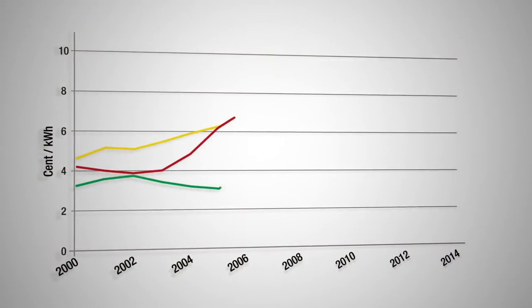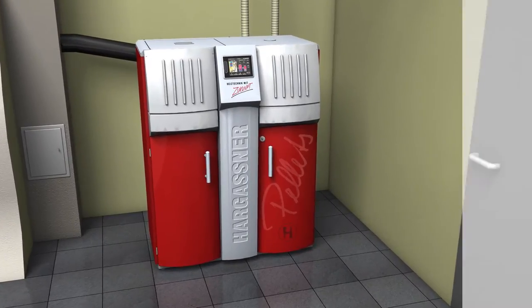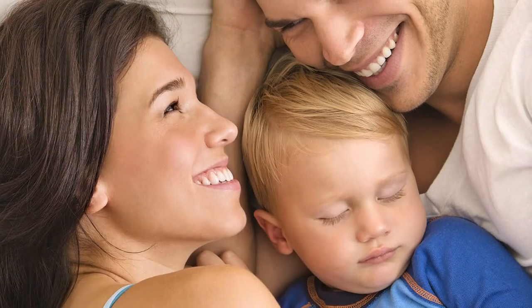In comparison to the ever-increasing oil price, the pellet price remains virtually stable. By installing an environmentally friendly Hargassner boiler, your heating bill will be reduced and you are contributing towards a better environment for your children.